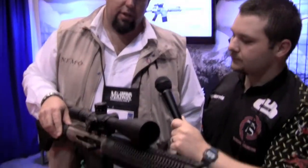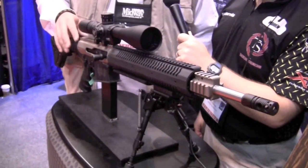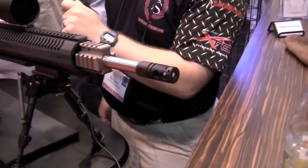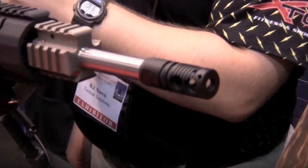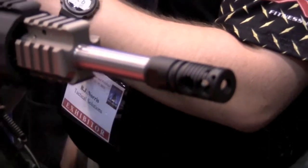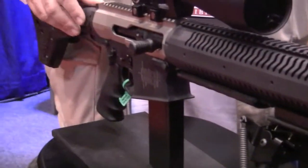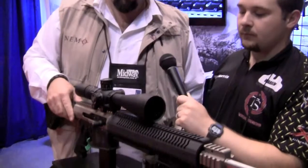We developed this rifle to cure the delta that we recognize exists between 800 and 1,200 meters on the battlefield. A lot of guys are humping around big guns right now — .338 Lapua, .50 Cal — and then on the opposite side, they're kind of undergunned when you get into the .308. The .308 is very consistent out to 600 yards, but we found we needed to get something in there between that 800 and 1,200. So we came out with the Omen.